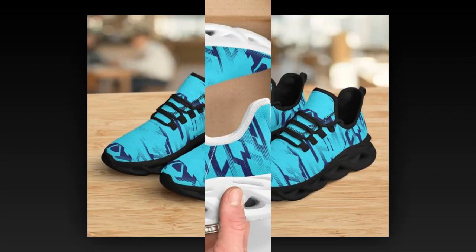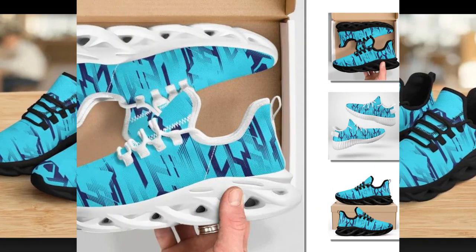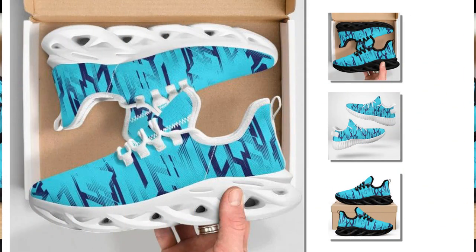These sneakers give off an instant sporty vibe, but they're also stylish enough to wear just about anywhere — from running errands to hanging out with friends. They're a perfect fit for any occasion. Plus, the unique wave design adds a trendy touch that sets them apart from other sneakers on the market.